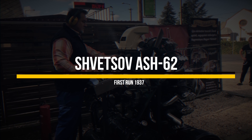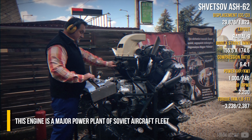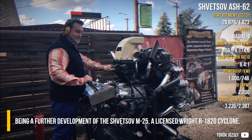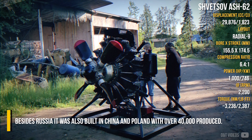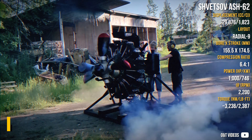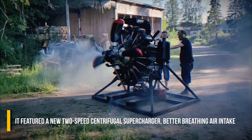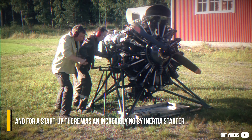Shvetson AS-62. This engine is a major power plant of the Soviet aircraft fleet, being a further development of the Shvetson M-25, a licensed Wright R-1820 Cyclone. Besides Russia, it was also built in China and Poland, with all 40,000 produced. It featured a new two-speed centrifugal supercharger, better breathing air intake, and for startup, there was an incredibly noisy inertia starter.